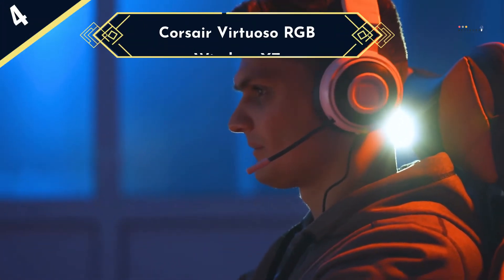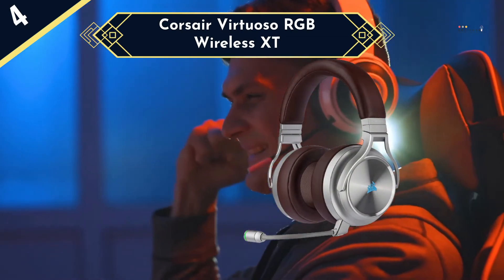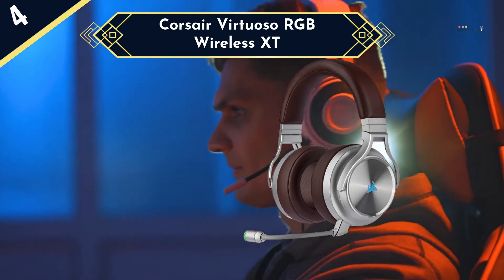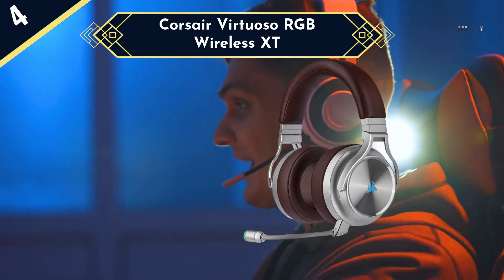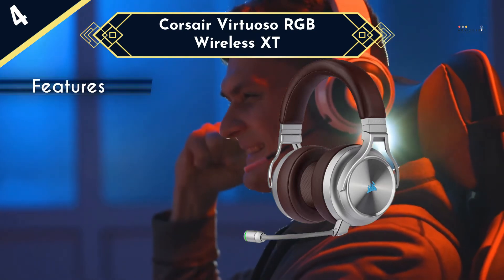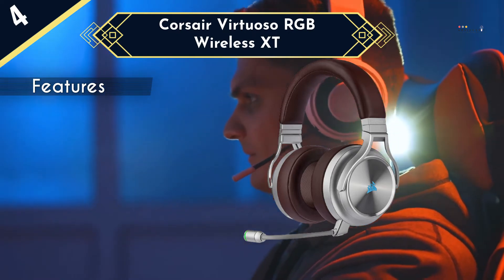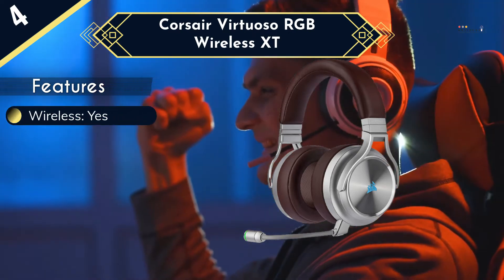If other gaming headsets are bathtub gin, the Corsair Virtuoso RGB Wireless XT is single malt whiskey, with a price tag to match. This headset is about as classy as you can get, and is an improvement on the previous model in nearly all respects. Composed of luxurious leatherette and brushed aluminum, this headset is a delight to look at and wear. The sound quality is amazing and is at the top of its class in the realm of gaming headsets.